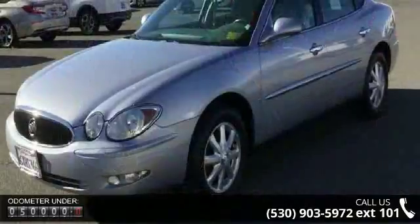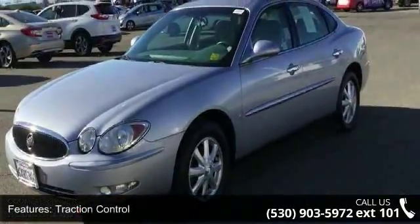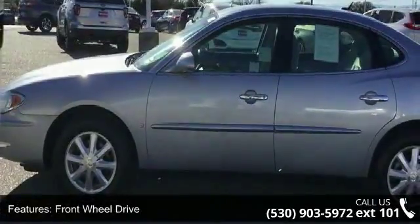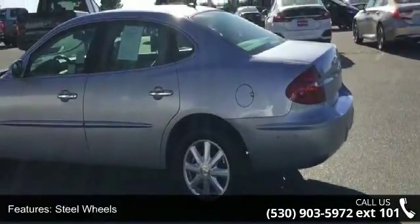Some of the top features included with this vehicle are traction control, front-wheel drive, wheel covers, steel wheels, power steering, ABS, four-wheel disc brakes, daytime running lights, automatic headlights, and power driver seat.